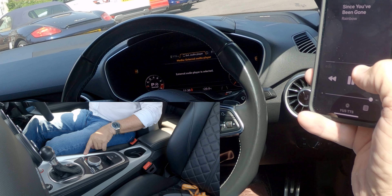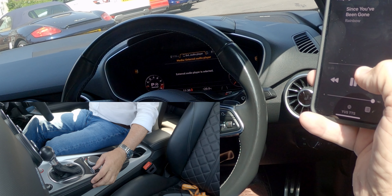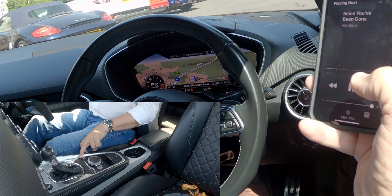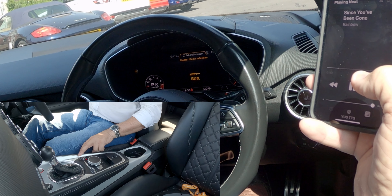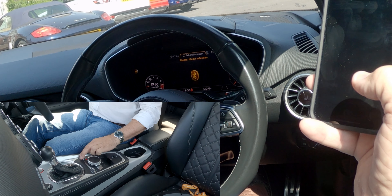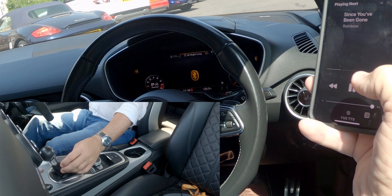If I go to media here and click back — so that's the normal screen you would be on. If I select media, that's external audio player. I click back again and then you've got auxiliary — that's Bluetooth. Select Bluetooth.